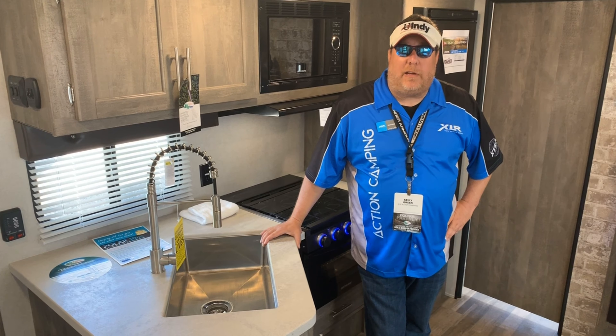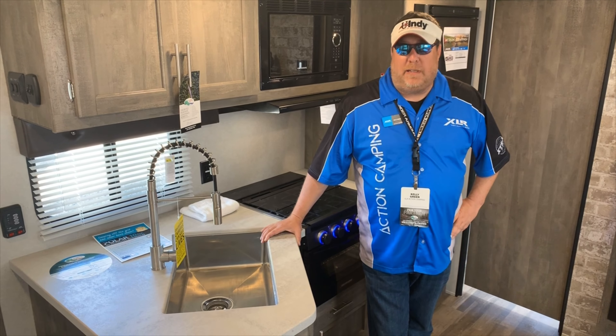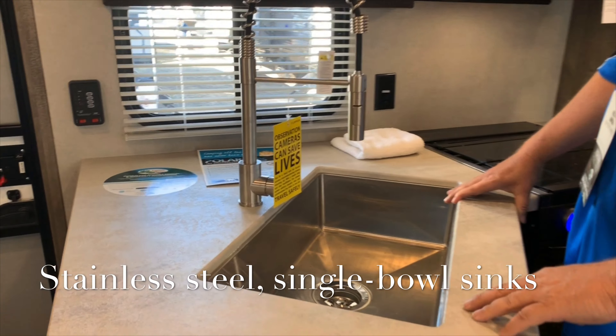Toy Hauler Tuesday, folks! Kelly Green, XLR Boost Product Manager, coming at you live. Today, Adam, we're going to talk about these beautiful stainless steel sinks that we put in this year.